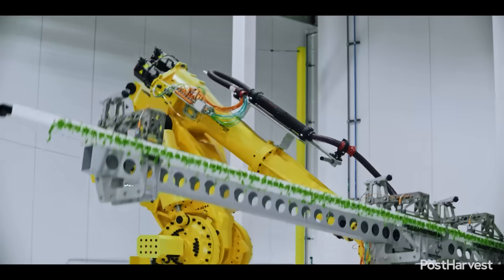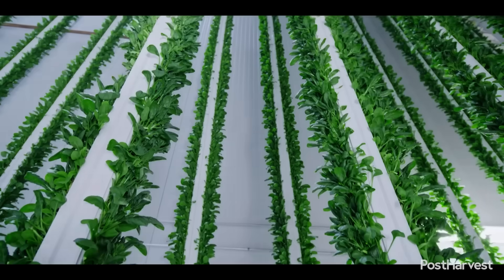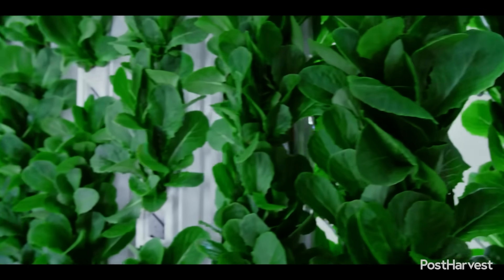One of the most transformative shifts in modern agriculture is the integration of smart farming technologies. These innovations leverage data and automation to optimise every stage of the growing process. For example, while a grower might be concerned with managing post-harvest quality, another critical area of innovation is in pre-harvest crop management.